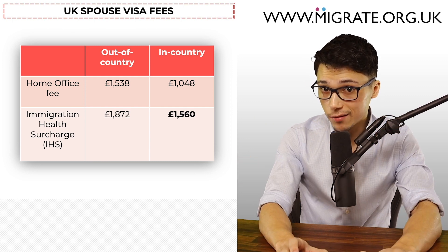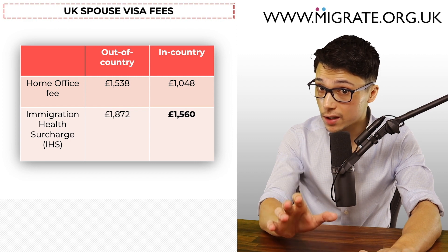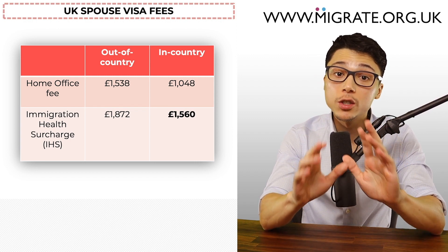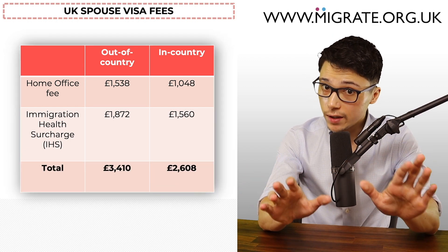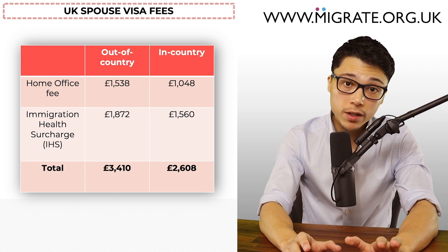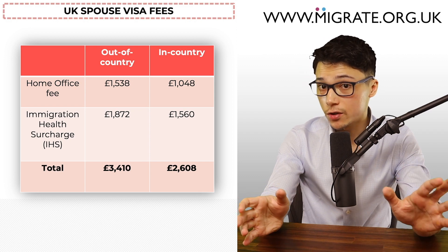Out-of-country fiancé visa applicants do not need to pay the IHS for the fiancé visa application, but will be required to pay it when they extend the six-month fiancé visa. There are some other minor fees associated with the application, but we'll discuss them in a separate video which will also cover frequently asked questions relating to the fees.